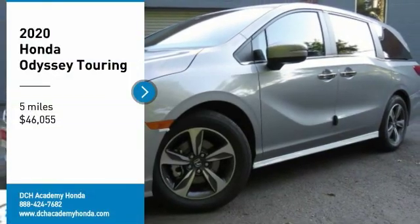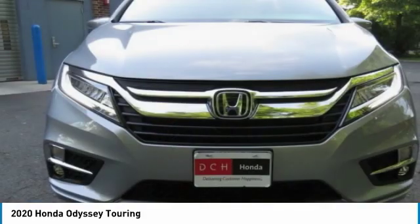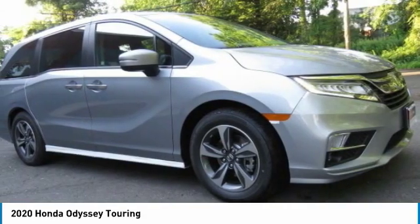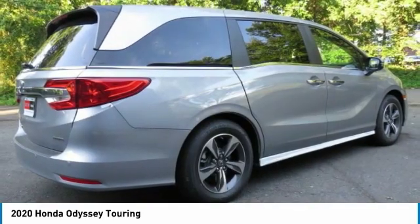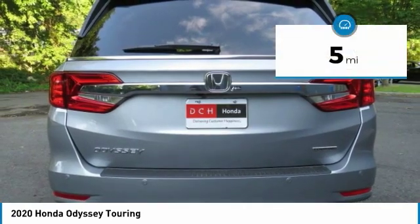Take a ride in the 2020 Honda Odyssey. The Honda Odyssey is a showcase of distinguished style, captivating technology, and advanced safety features — a must for all families — and is priced below fifty thousand dollars.